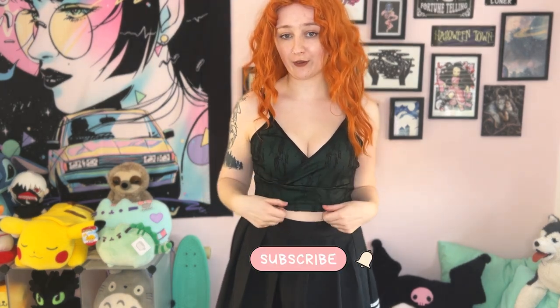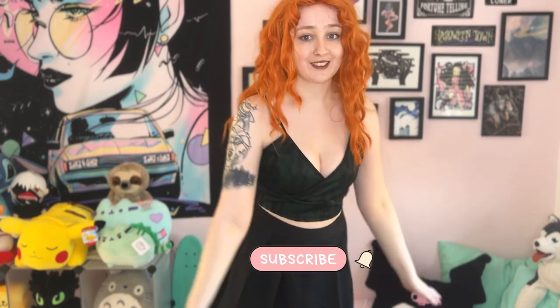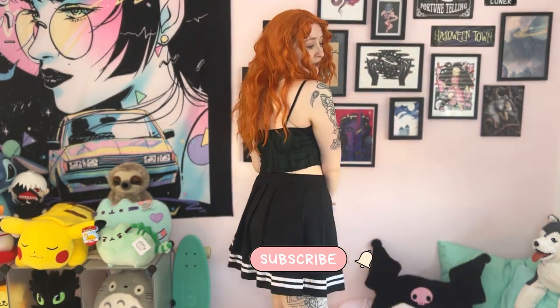Of course this wouldn't be one of my try-on videos without me buying something forest emerald green. This is so cute. I am on the fence about it for the first time ever with dark green, just because of the cut and shape, but I think it's cute enough to keep. Let me know what you think.